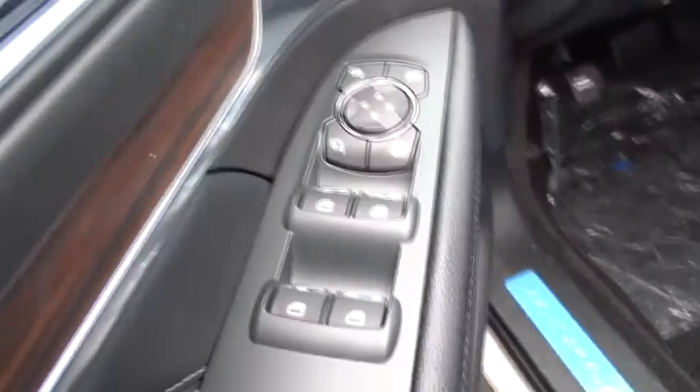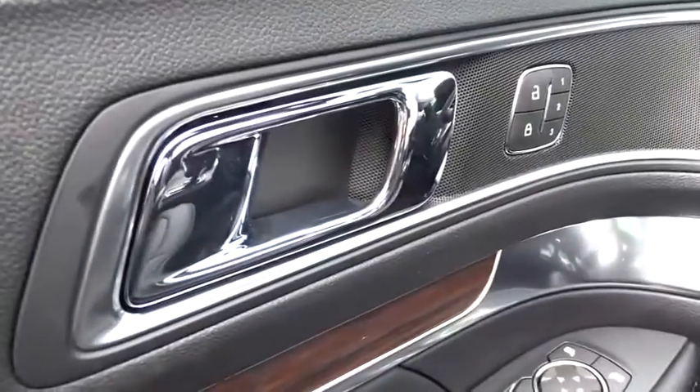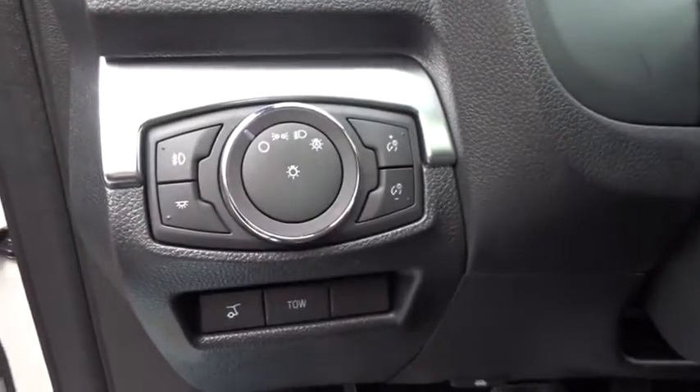Leather-wrapped steering wheel, adjustable steering wheel, power steering, four-wheel drive, cruise control, auto-dimming rear-view mirror, aluminum wheels, four-wheel disc brakes.